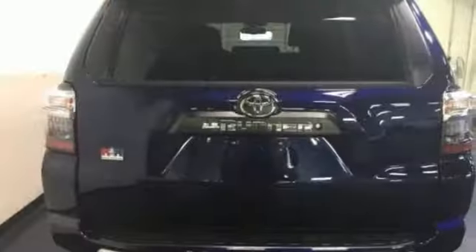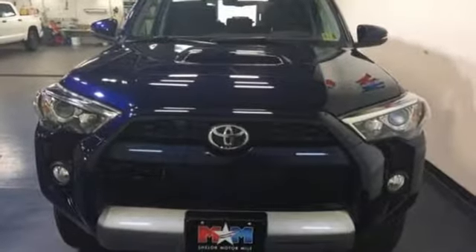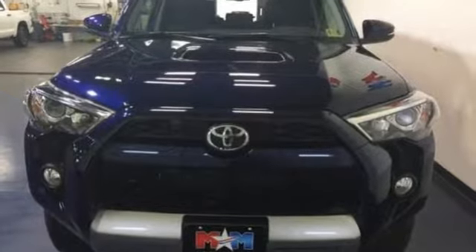Comfortable. Convenient. Quality. Toyota. If you've been waiting for the perfect time for a test drive, the time is now. Experience it today.